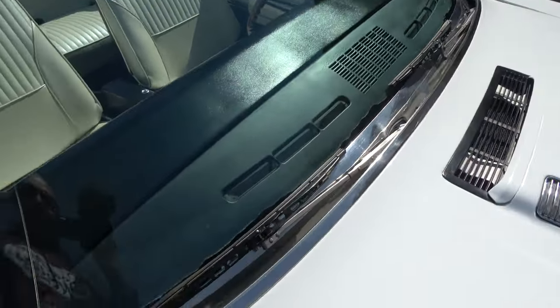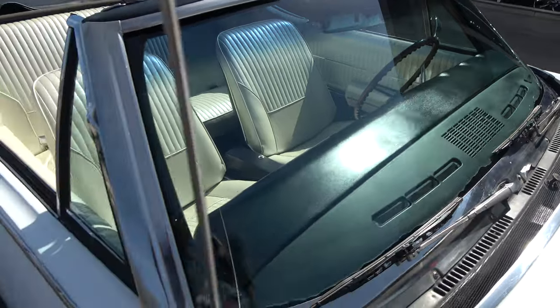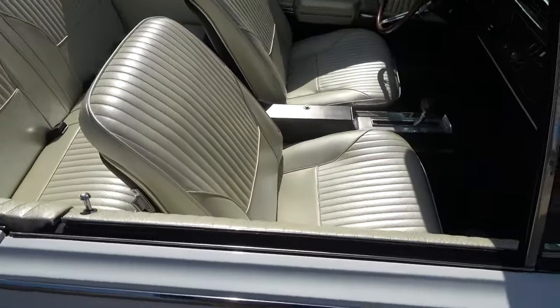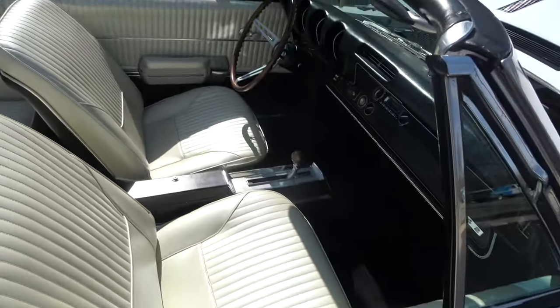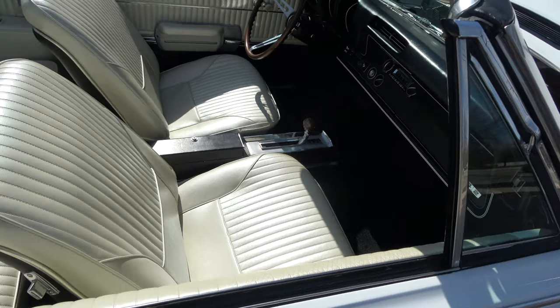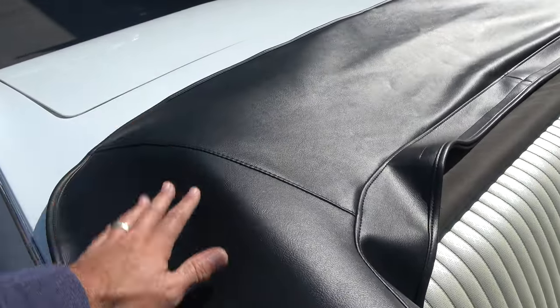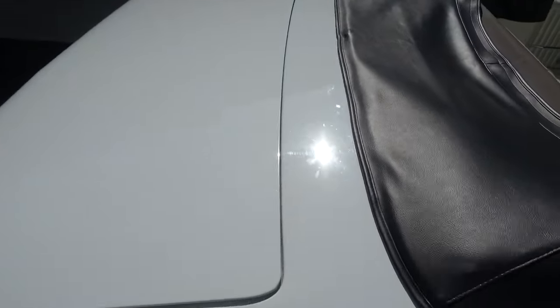You can see all the original glass. This is the EZ-Eye shaded front windshield and all the side glass is original. I think they've redone the front seats; I think the back seat's original. Carpet's original. It's got a new boot and a new top with a glass rear window in it. The power top functions beautifully.